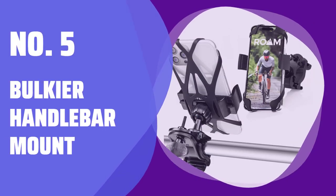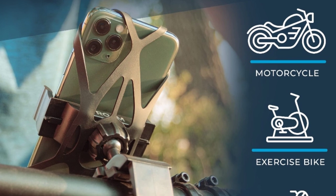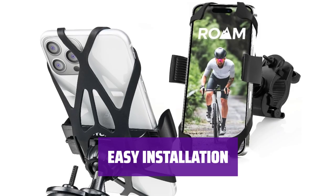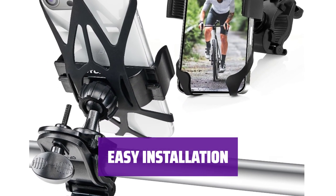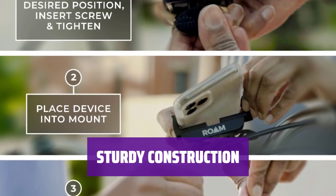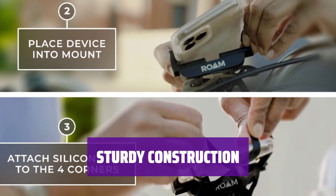Number 5: Bulkier Handlebar Mount. Looking for a handlebar mount that stands out? This model has a bulkier design that sets it apart from the rest. Don't let the size fool you — installation is a breeze. It fits a wide variety of handlebars without any hassle. Built to last, this handlebar mount is made with durable materials to ensure a secure hold for your device.